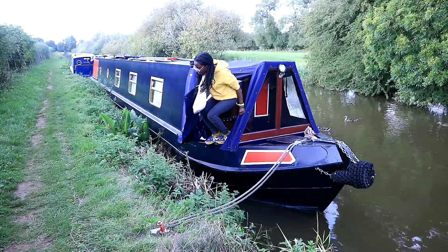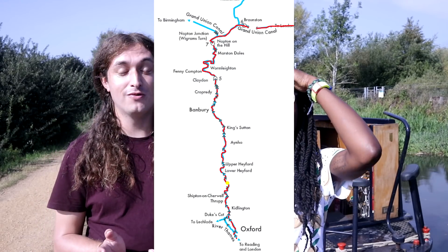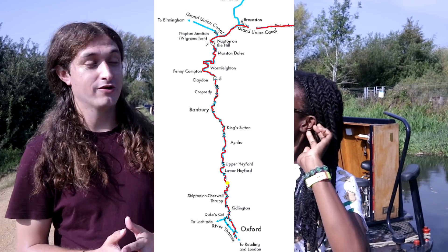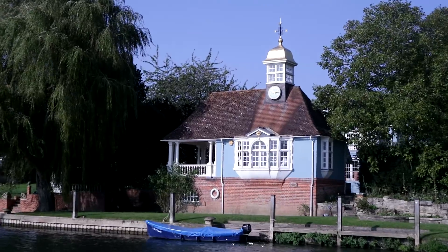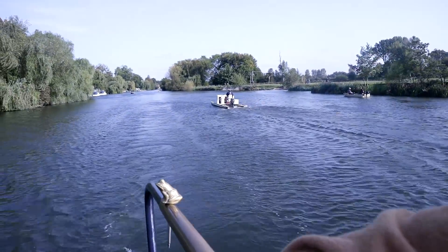Today we're actually in Reading. When we look at the map and see the journey we've done - we picked up at Wilton Marina, which is at Wilton Locks. We've come all the way down, done a bit of the Grand Union, and we did the Oxford Canal last week. We were in Oxford city centre, which was really nice. Then we've just been on the Thames between Oxford and Reading. We got loads of great footage on that and we're excited to share a video about it in the future.